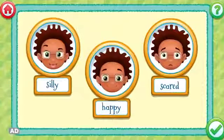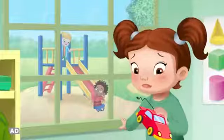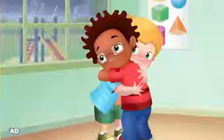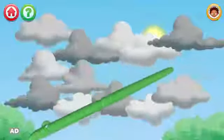Feelings and Emotions. Make pages in your activity book and learn about eight feelings: silly, sad, lonely, angry, happy, frightened. Make rainbows, pet a cat, and tap storm clouds away.